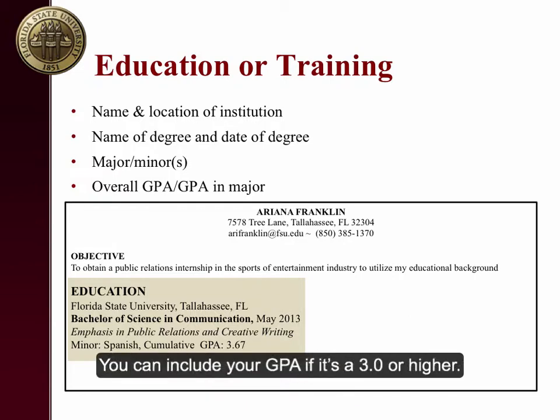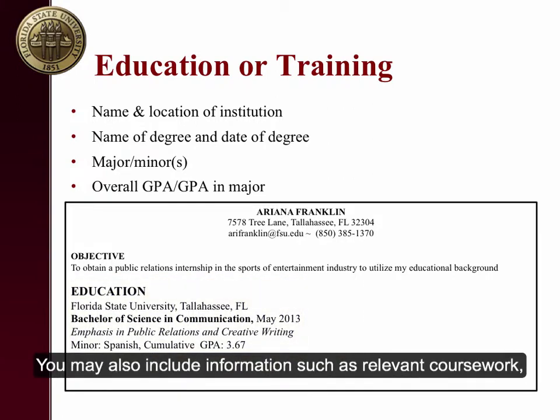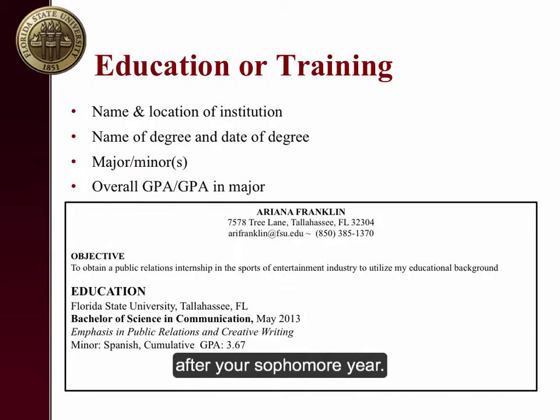You can include your GPA if it's a 3.0 or higher — we shouldn't round our GPA. You may also include information such as relevant coursework, honors, or study abroad information in this section. Remember, it's not necessary to include high school after your sophomore year.